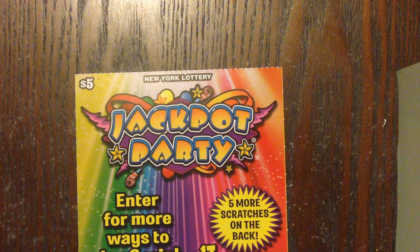Jackpot Party is an awesome slot machine. I personally love it — it entertains me for hours. So if you see it and you've never tried it, I sure do recommend that you do so.